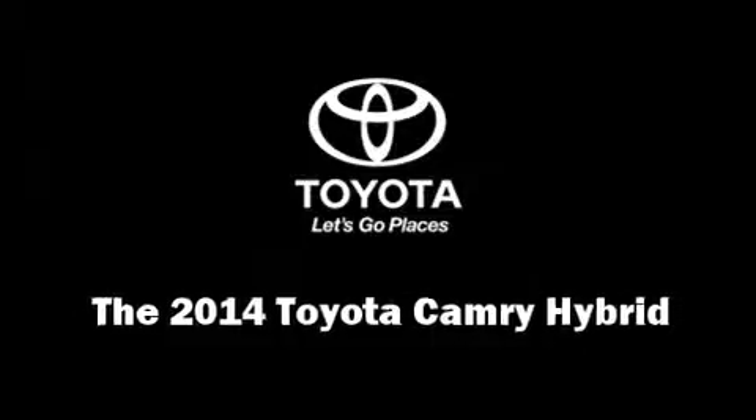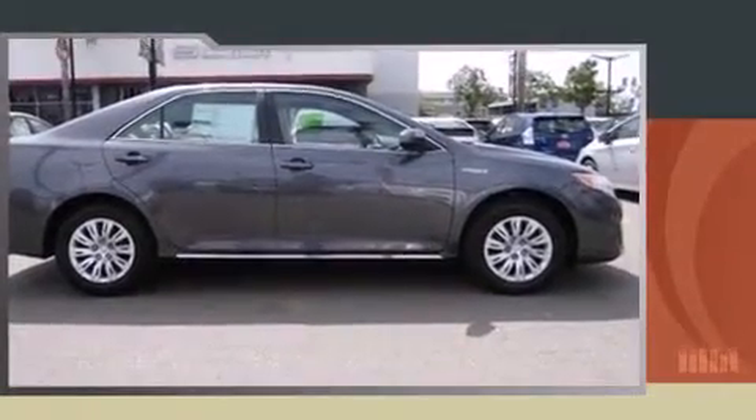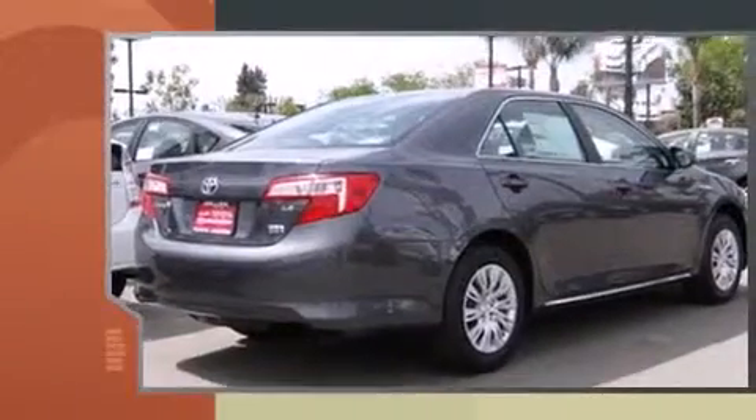The 2014 Toyota Camry Hybrid. This four-door, five-passenger sedan leads among competitors in its segment.